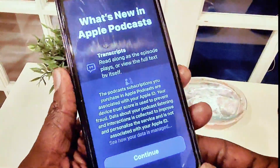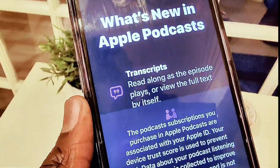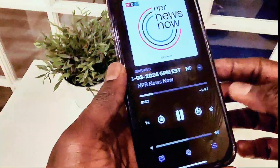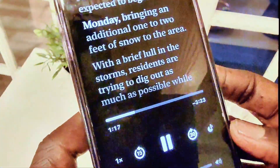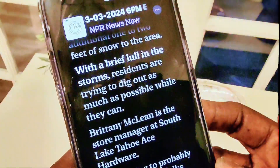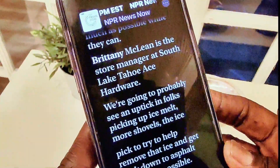One of the best features of this update is in the Podcasts app — you can now read a transcript of whatever you're listening to. You can read along as the episode plays. For example, tapping into NPR News, you can see the transcript icon at the bottom. Tap it and you can read the podcast script as you listen. This is very handy for deaf people.